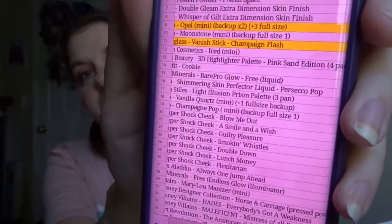We got number 16 — that's the Becca Shimmering Skin Perfecter Liquid Highlighter in Prosecco Pop. I'm not sure this is going to work for me. I've never used a liquid highlighter either, so that should be interesting. I think it's going to be too dark for me.